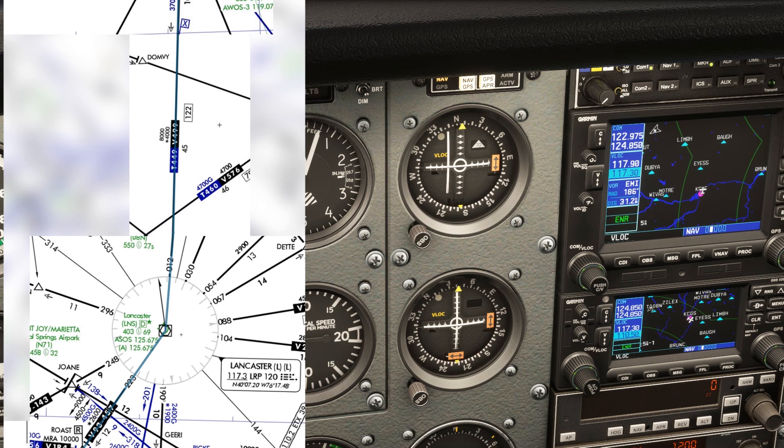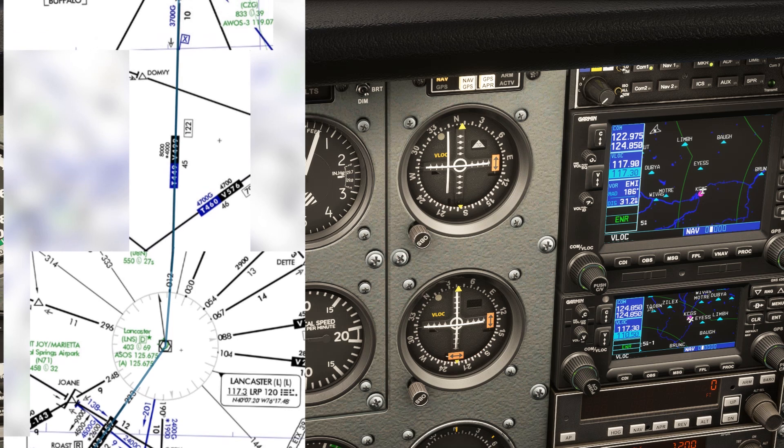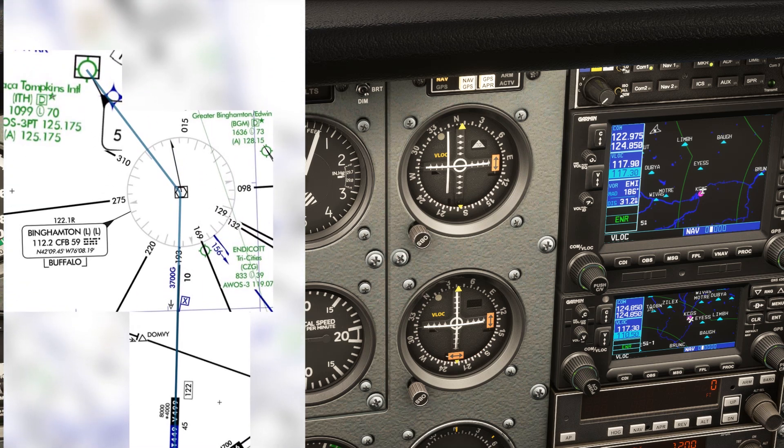After the Lancaster VOR, we'll fly outbound from it along its 012 radial, joining Victor 499. This is a very long segment — the airway segment between Lancaster and the next VOR, Binghamton, is 122 miles. That's nearly the extent of their service volume. Note the MEA here: it's 8,000 feet.